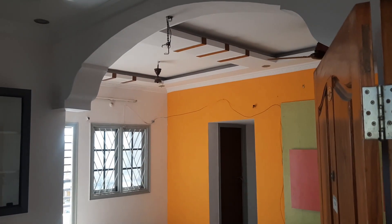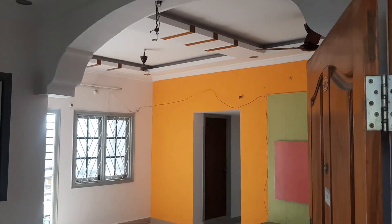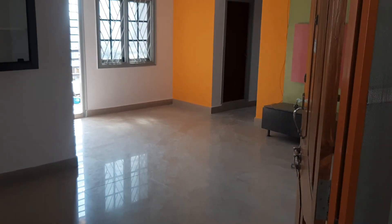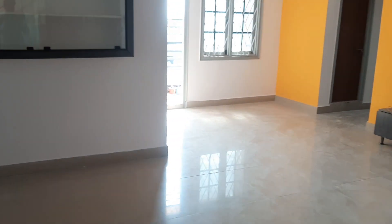Hi viewers, welcome to Mr. Telugu Properties. We have a resale property, a 2BHK double bedroom flat in 1130 SFT. We have a total cupboard and a north facing flat.